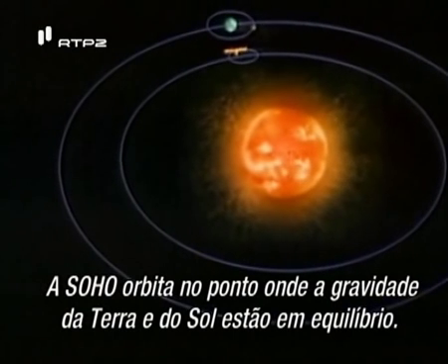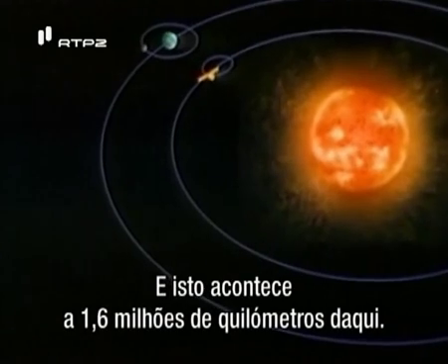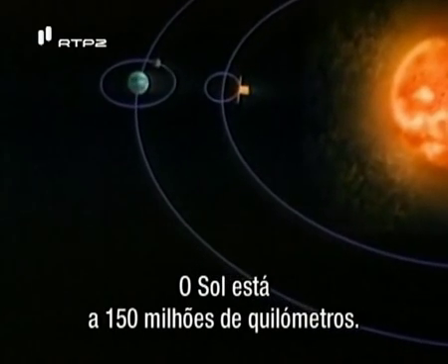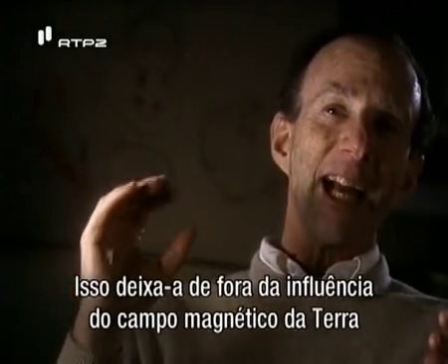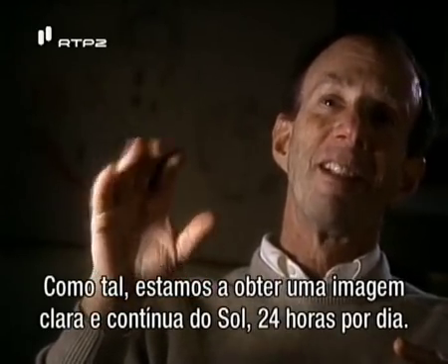SOHO orbits at the point where the gravity of Earth and sun are balanced, and this is a million miles out. The sun is 93 million miles away, so it's not that much closer to the sun than we are. And that puts it outside of the influence of the Earth's magnetic field, giving us a real clean, uninterrupted, 24-hour-a-day view of the sun.